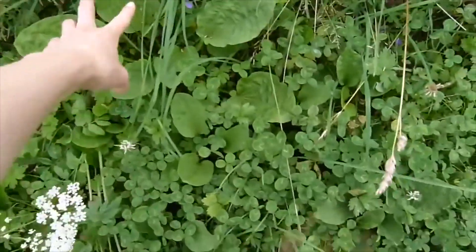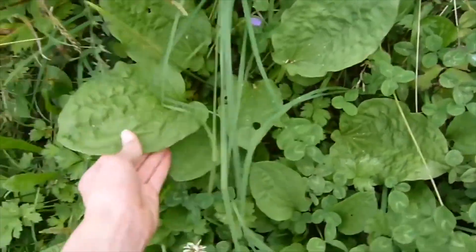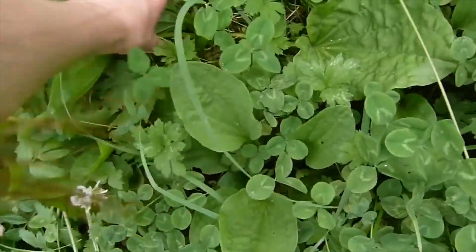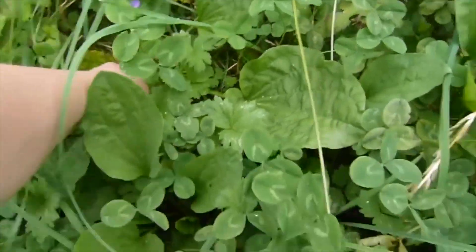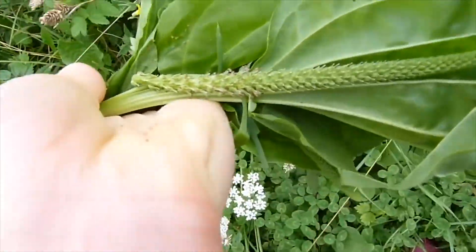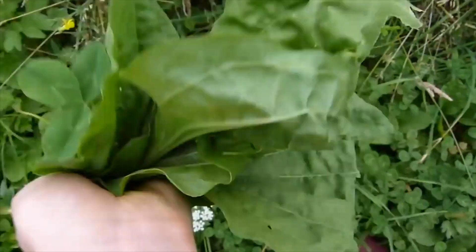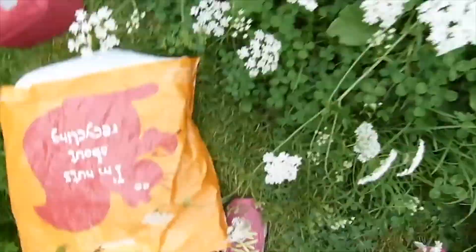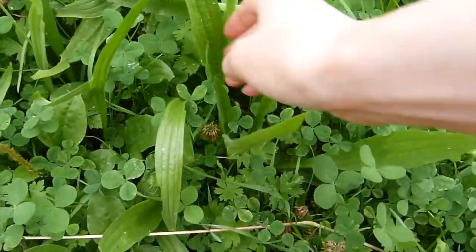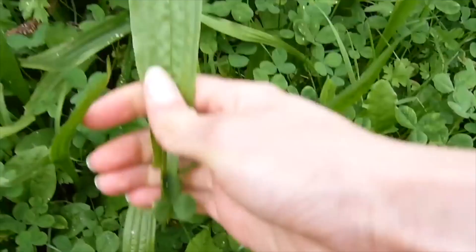Here we have some plantain. You get two varieties — this is the wide leaf one and you also get a thinner leaf variety. I'm going to take some of this. It also has those flowery bits on top, and that's kind of how I identify it. This is what the other variety of plantain looks like — you can see the leaves are much thinner.